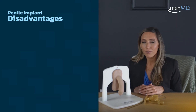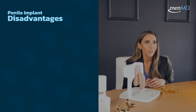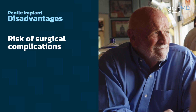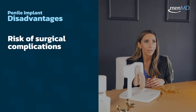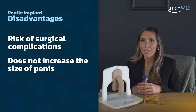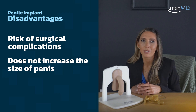When it comes to the disadvantages, penile implant surgery is a surgical procedure and not all people are interested in surgery. As with any surgical procedure, there is a risk of complications, and although rare, these complications include infection and bleeding. The implant also doesn't necessarily increase the size of the penis beyond what that penis size would be in a natural stance.